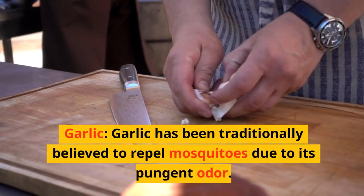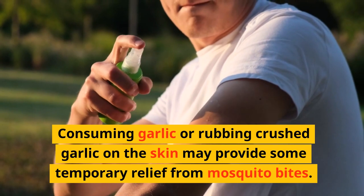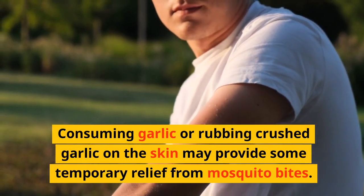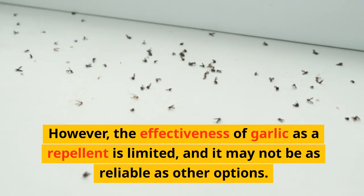Garlic has been traditionally believed to repel mosquitoes due to its pungent odor. Consuming garlic or rubbing crushed garlic on the skin may provide some temporary relief from mosquito bites. However, the effectiveness of garlic as a repellent is limited, and it may not be as reliable as other options.